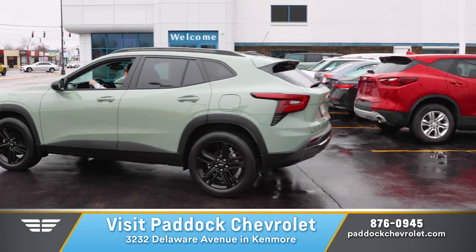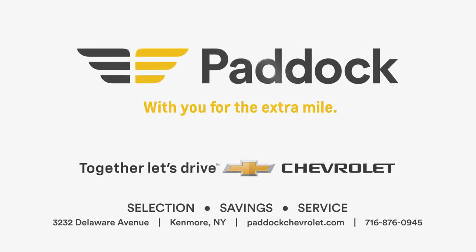A vehicle that you have to see and drive to believe. Visit PaddockChevrolet.com and make your appointment to come in today.